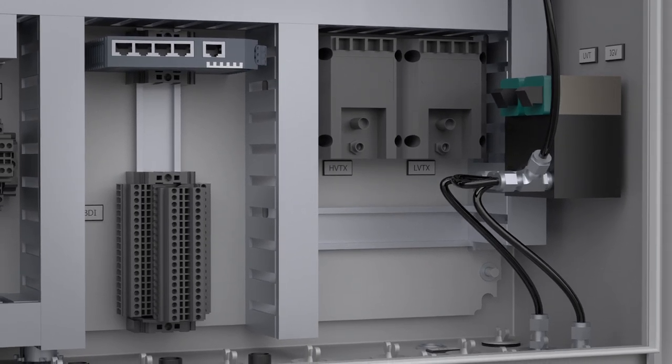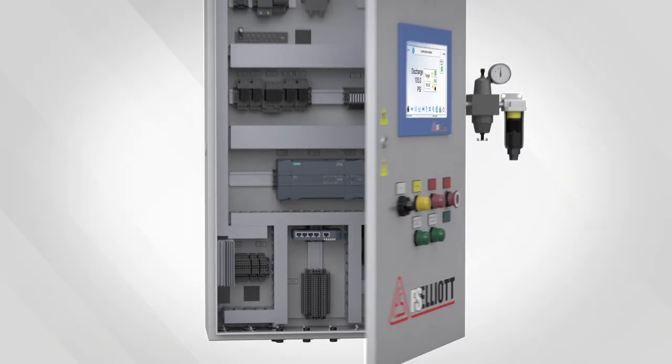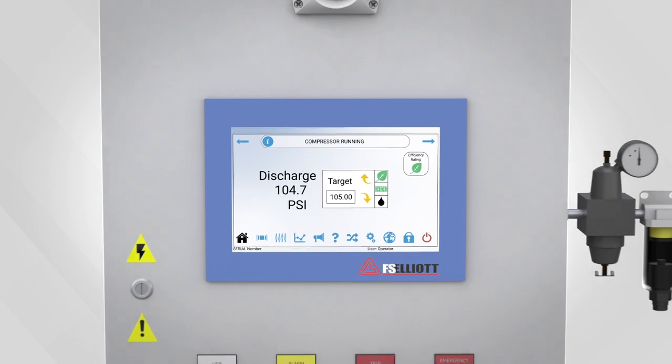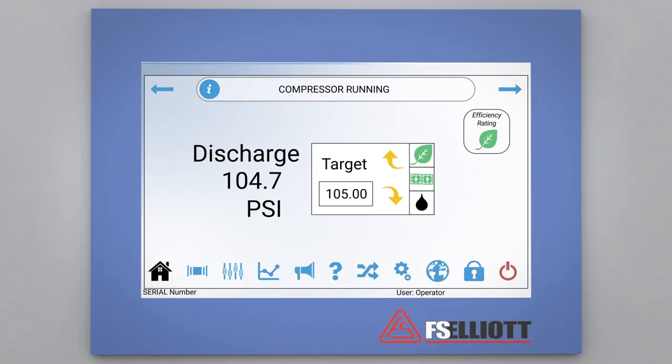Now that we have reviewed the key components and features, let's take a closer look at the R2000's industry-leading HMI graphics. Starting with the compressor home screen, you will be able to see the current discharge pressure and target set point. You can also access the energy advisor, energy mode selections, oil system control, and the load-unload push button.